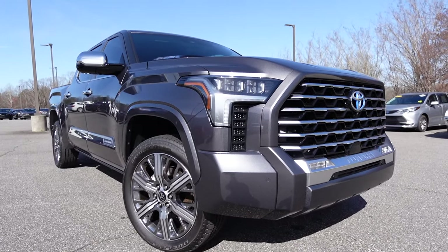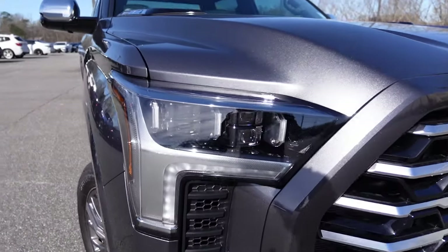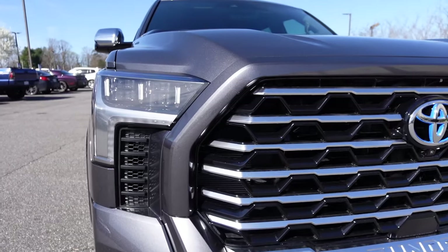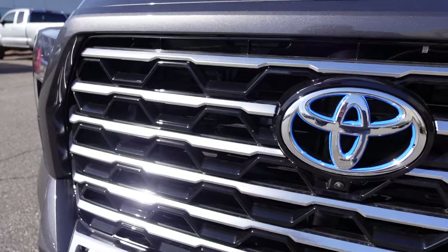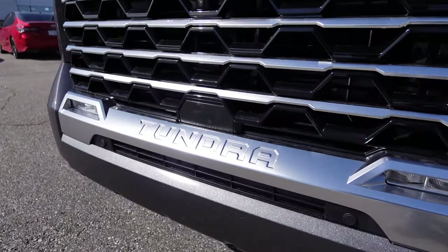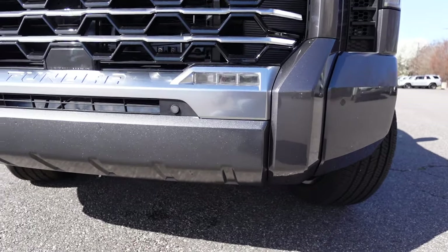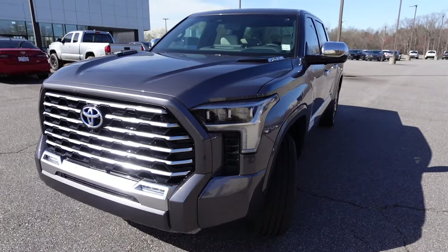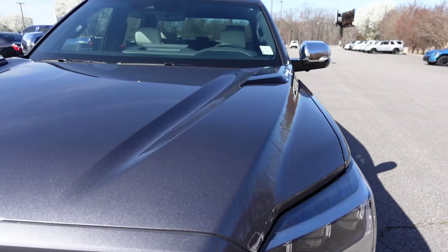Moving on to styling — the Toyota Tundra Capstone is the top-of-the-line, luxury-focused trim. You can see a lot of silver accents throughout. There's a nice set of LED headlights with a quad-beam design and massive daytime running lights. The grille is huge with polished silver and some gloss black. The Toyota logo has blue accents indicating this is a hybrid, and 'Tundra' is stamped into the front along with LED fog lights and parking sensors.